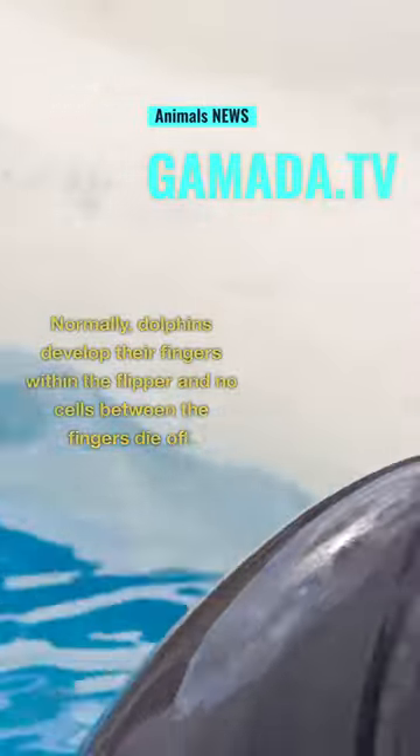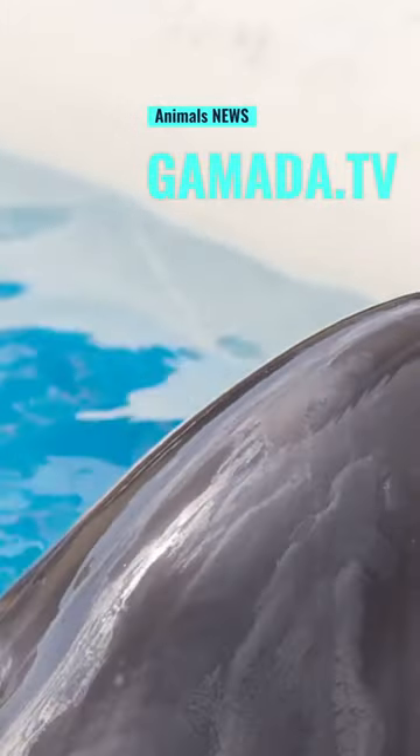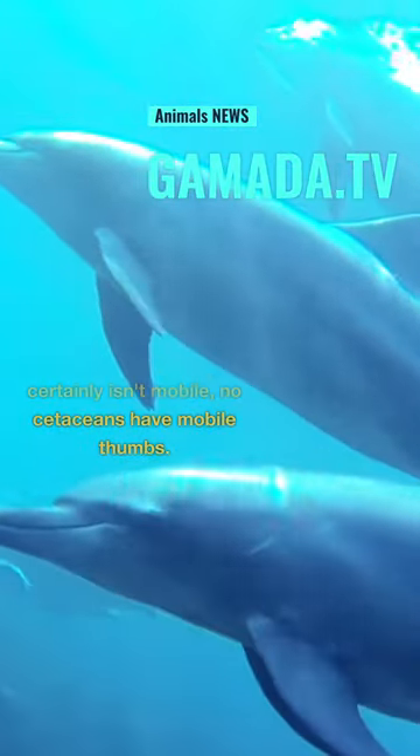Normally, dolphins develop their fingers within the flipper and no cells between the fingers die off. The hook-shaped thumb may have some bone inside of it, but it certainly isn't mobile. No cetaceans have mobile thumbs.